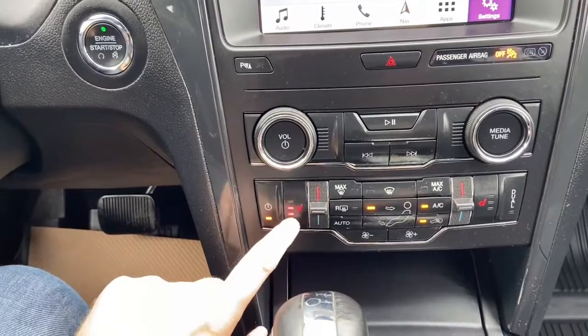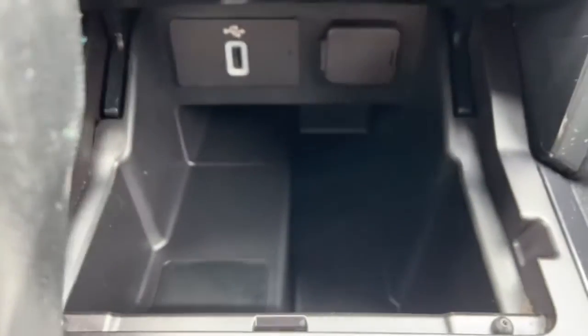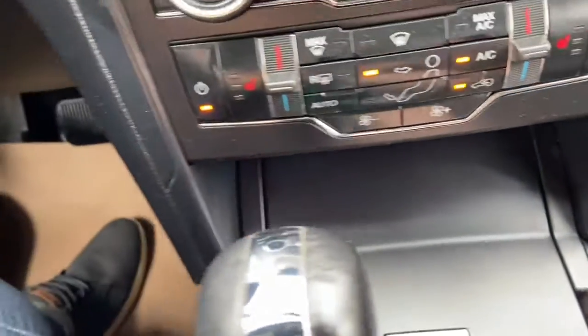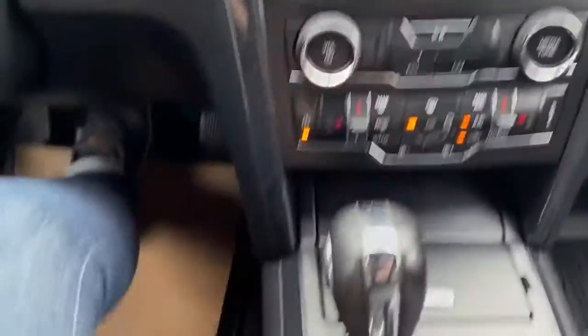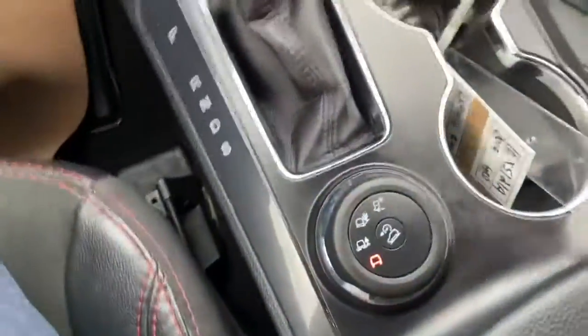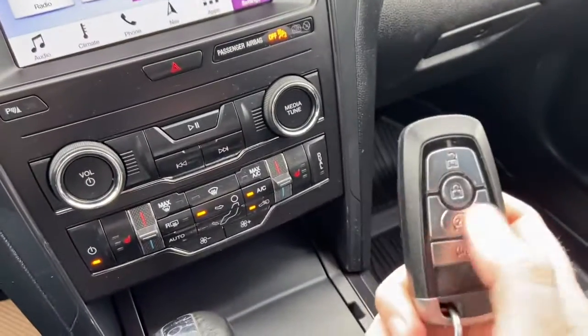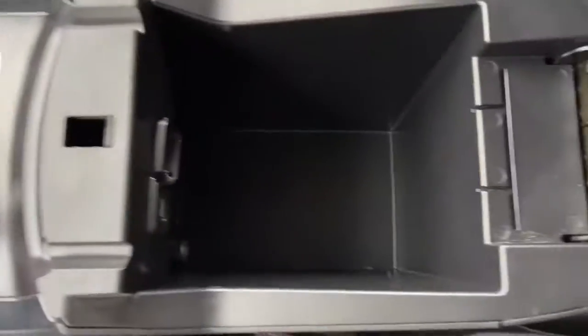We do have heated seats for both the driver and the passenger. Just underneath you have a storage bin with a USB plug-in and a 12 volt outlet. Coming back we do have our gear shifter, which will bring up the reverse camera when you shift. Drive mode is just behind. This vehicle also comes with remote start, which you can see on the key fob. Two cup holders, and we also have our center console with another USB plug-in.